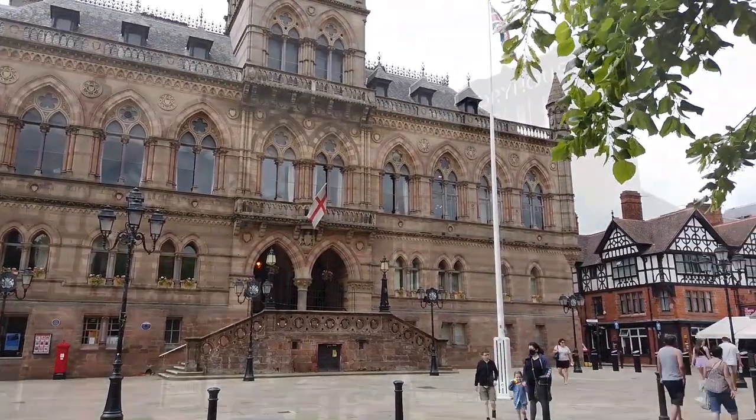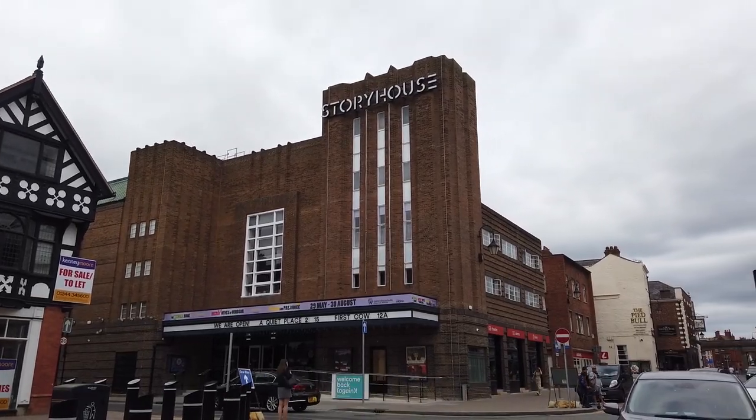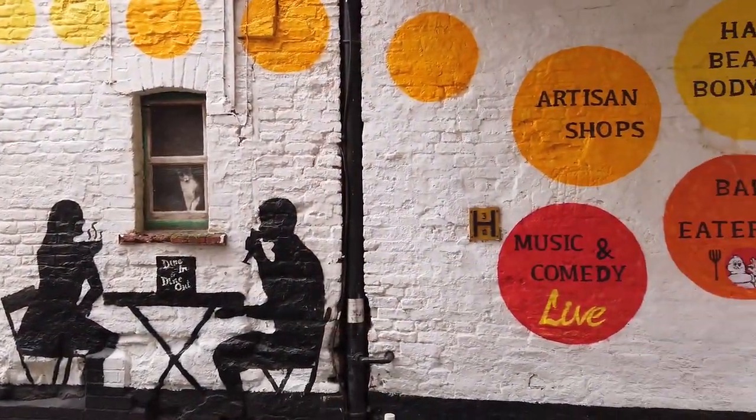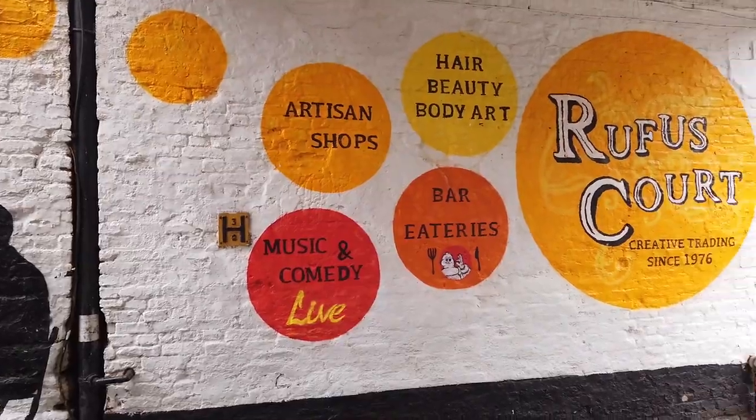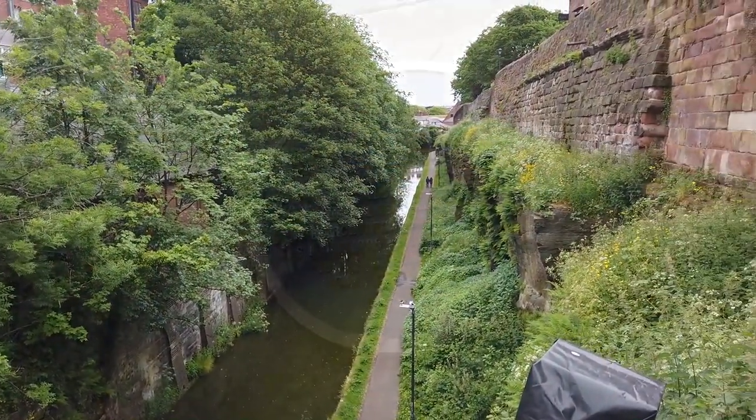Chester is a walled cathedral city in Cheshire, England, on the River Dee, close to the border with Wales. The ancient city is a truly breathtaking experience. Each chapter of Chester's history is etched into the very fabric of the city.